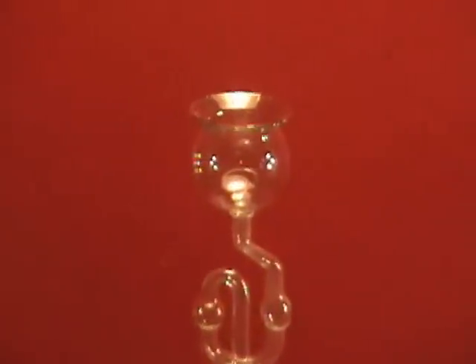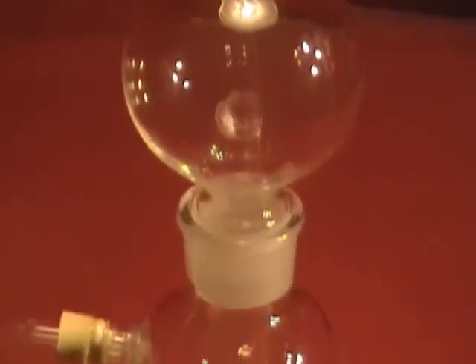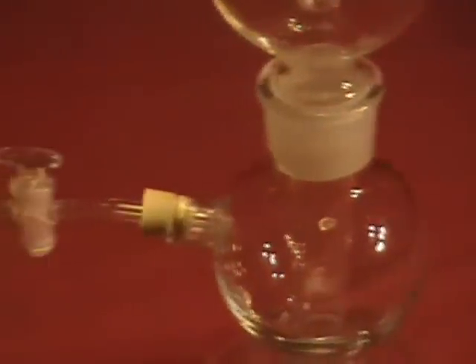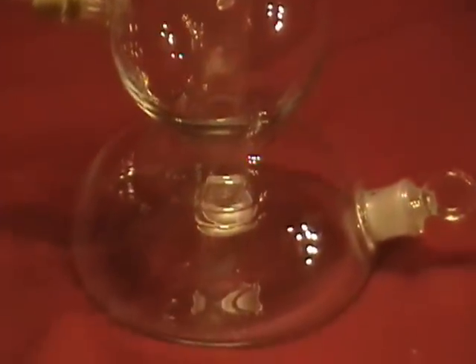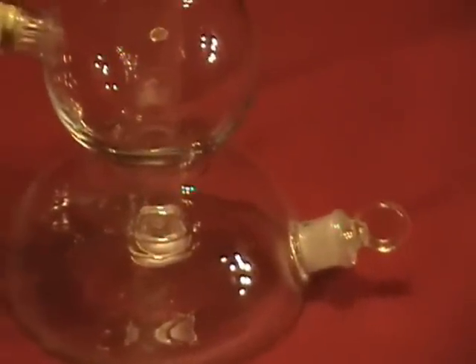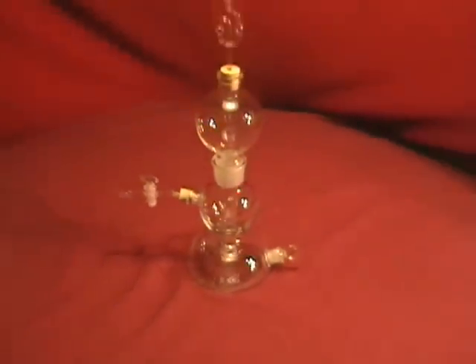This is a 500 milliliter Kipp gas generator, also known as a Kipp's apparatus. This is new, and I just took this out of the box for filming purposes. Kipp generators are most commonly used to provide hydrogen sulfide, and are becoming rare and hard to find.